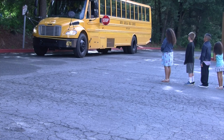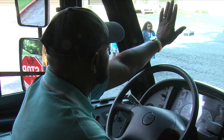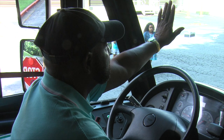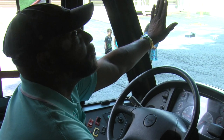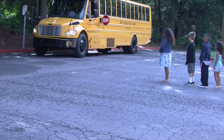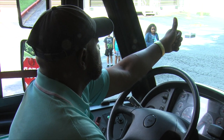When the bus has completely stopped, your driver will hold his or her hand out. This is to remind you to remain still. Your driver is now checking to make sure all traffic has stopped and it is safe for you to approach the bus. When the driver has established that it is safe for you to board, the door will open and the cross arm will be extended. At this point, you will get another hand signal from your driver in the form of a thumbs up. This lets you know that all is clear.